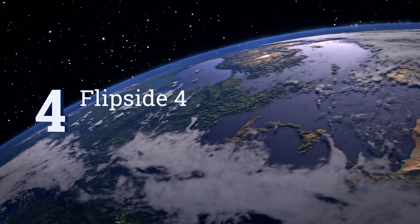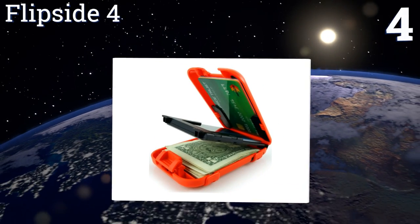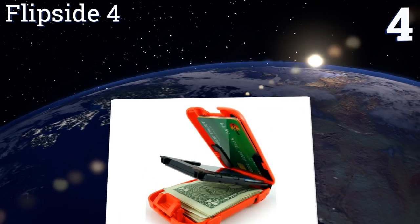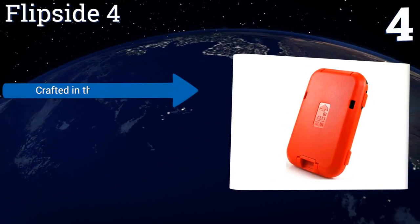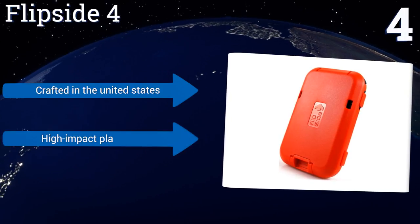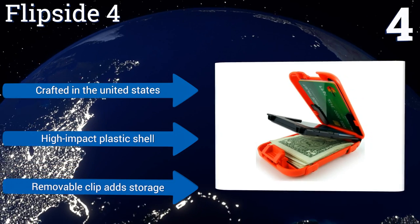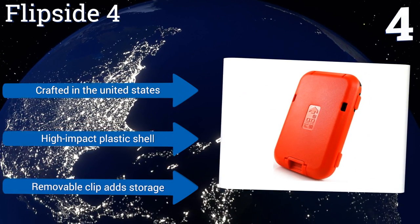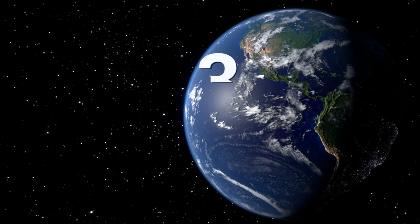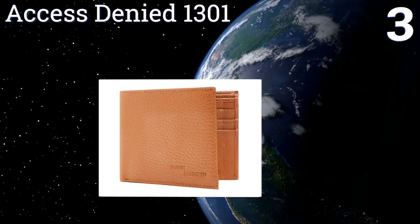At number four, the Flipside Four not only protects you from information-stealing bandits but also from things sliding out of your wallet. It automatically latches closed when shut and can be quickly opened at the push of a button. It comes in both bright and inconspicuous colors, is crafted in the United States with a high-impact plastic shell, and features a removable clip that adds storage.